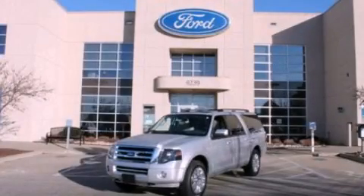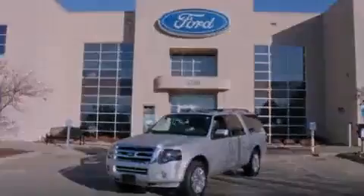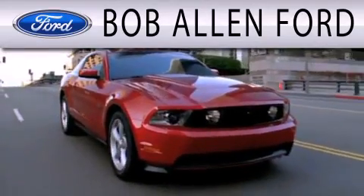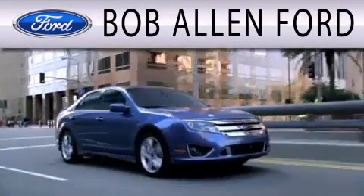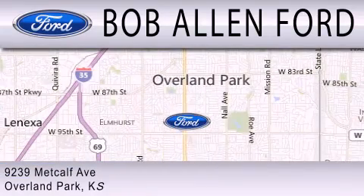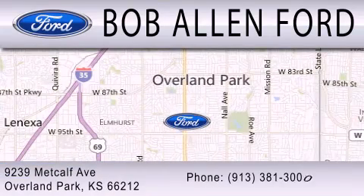Please call us today for more information on this great vehicle. Bob Allen Ford is dedicated to doing everything possible to ensure that the experience you have selecting your next vehicle is as pleasant as possible. We are located at 9239 Metcalf Avenue in Overland Park.